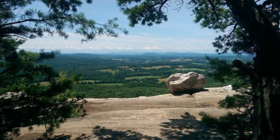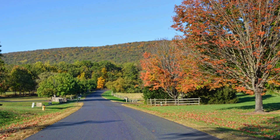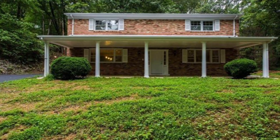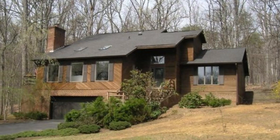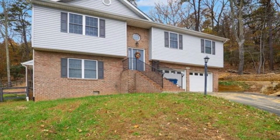Bull Run Mountain Estates. This community has a wide variety of housing styles and housing costs. There are small A-frame cabins and then large estates ranging in pricing from the high $200s way up to a million dollars, but you can find quite a few options under the $450,000 mark.